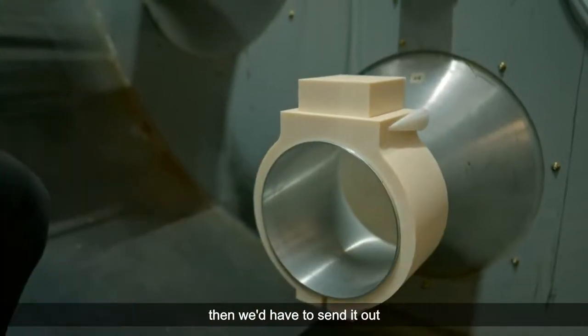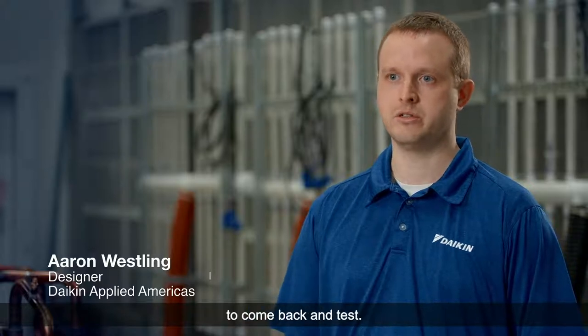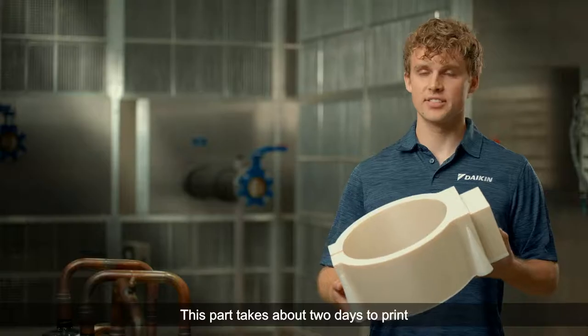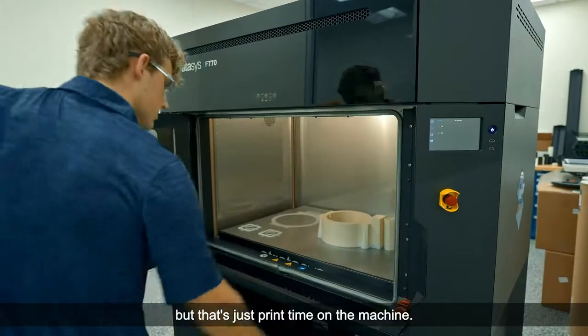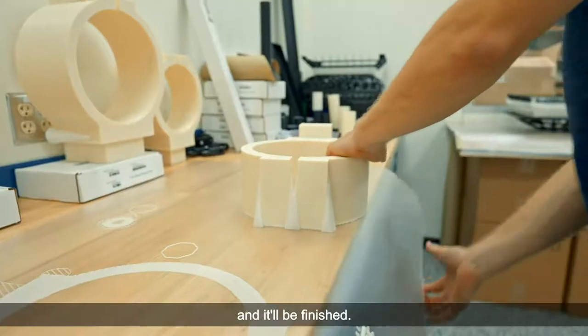If we didn't have a 3D printer, we'd have to send it out and wait days or weeks for each iteration to come back and test. This part takes about two days to print, but that's just print time on the machine — I'll hit go, come back after two days, and it will be finished.